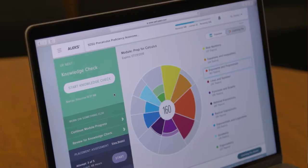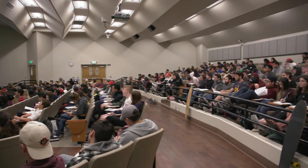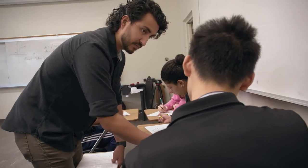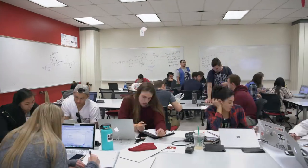The program has four big components. One is placement using the ALEKS system. The second is large lectures where faculty convey the key concepts in calculus. Then you have teaching assistants in smaller sections where you get a chance to really work together. And finally you've got the Math Learning Center, which is the hub of the whole community.